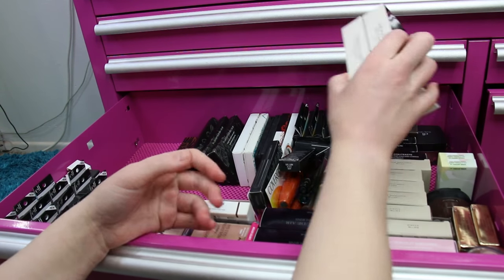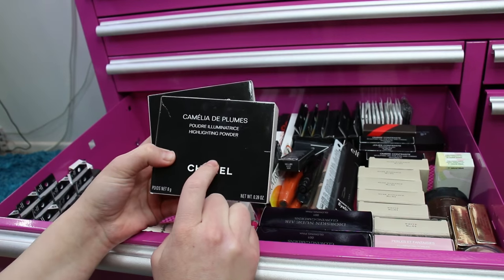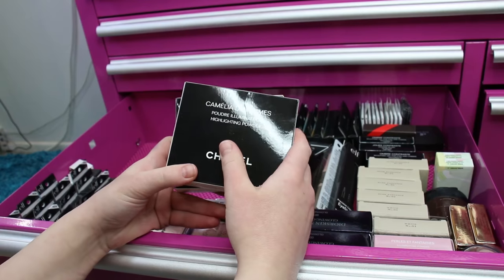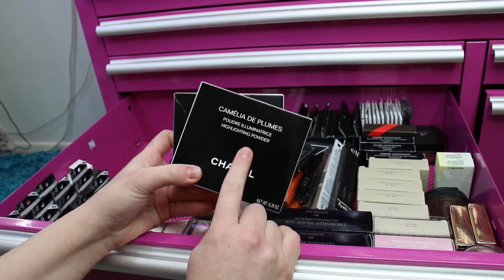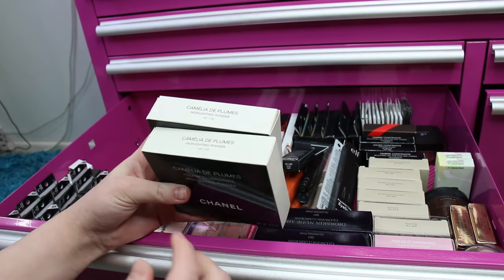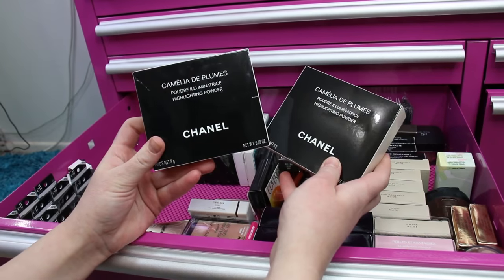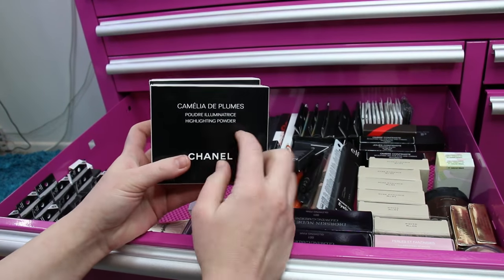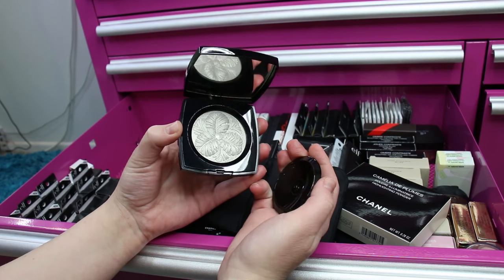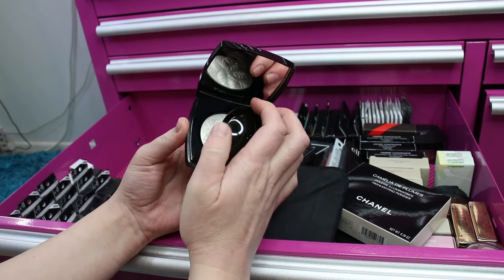She also sent me a Camellia de Plume — I purchased two originally and have one in my highlighter drawer. I reach for this highlighter all the time; it's one of my favorite highlighters ever. I was getting down to the wire on the one I'm using, so having her send me another one means I've now got two. Let me show you the beauty of this one — unused in all her glory — one of the most beautiful highlighters I have ever used.